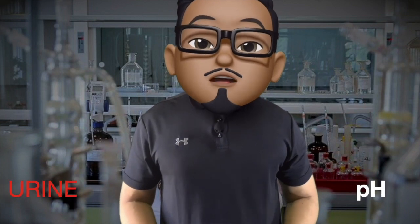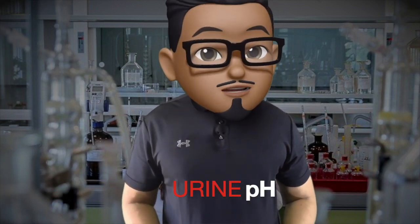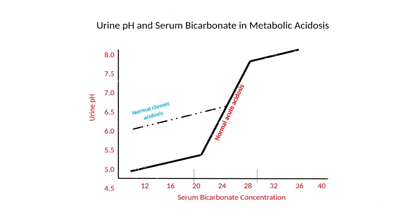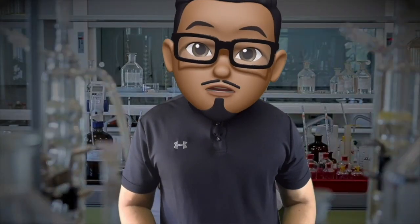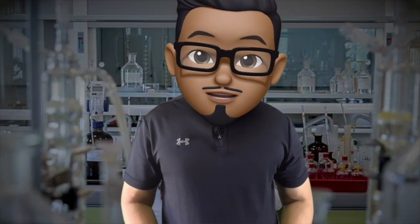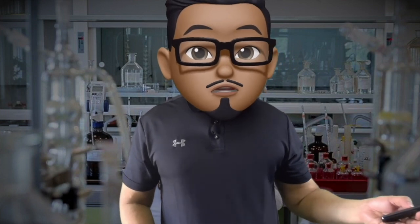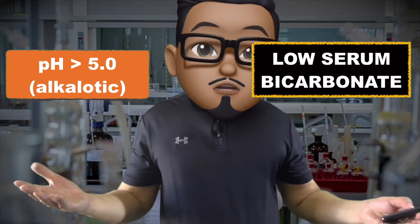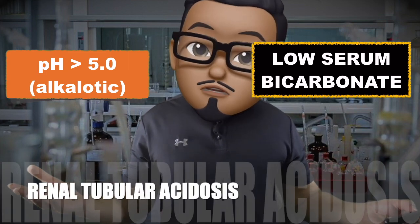The urine pH reflects the acid-base handling function of the kidneys, specifically secretion of hydrogen ions. This graph will tell you the normal relationship of urine pH with your serum bicarbonate. If your bicarbonate is low, your urine pH should normally also be low or acidic. Otherwise, if it is alkalotic, consider defects in renal acidification. So if you have low serum bicarbonate and your urine pH is alkalotic, consider renal tubular disorders.